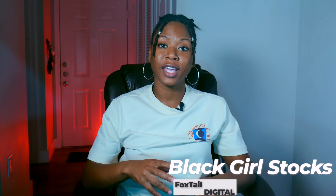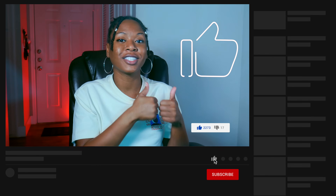Hey, what's up YouTube? This is Foxtail Digital coming to you again with Black Girl Stocks. In this video, we're going to be talking about the stock options break-even price. This is a really basic topic, so this video is going to be pretty short. But first, if this is your first time watching, please make sure that you click that thumbs up button — it really helps bring more people to the channel. Make sure that you subscribe and click that notification bell so that you get notified anytime I upload a new video.